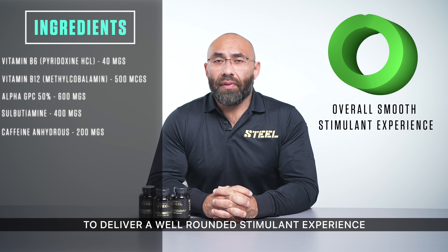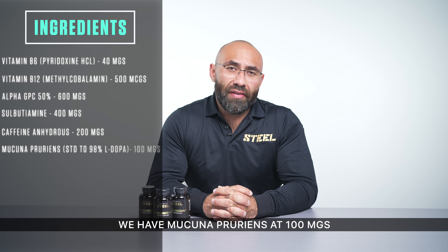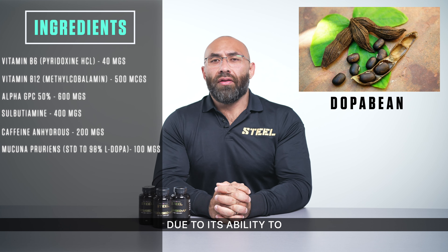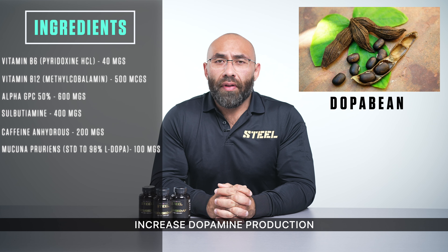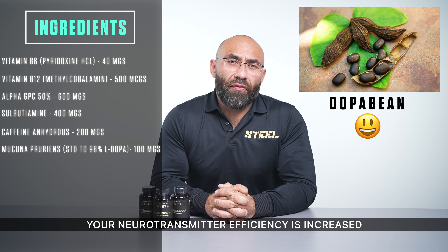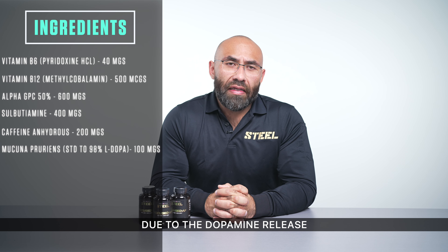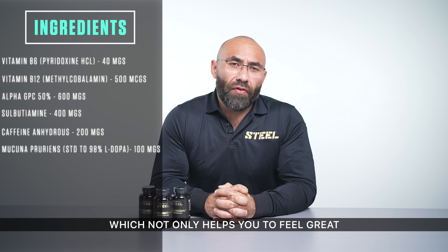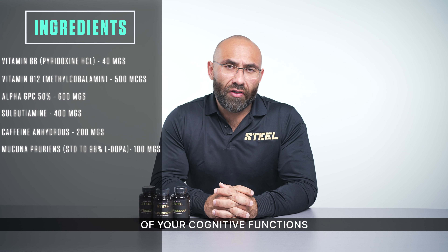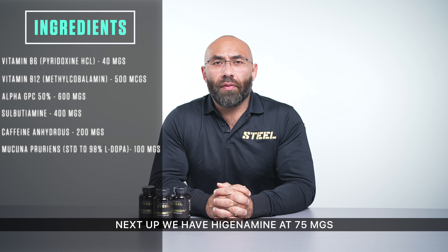Next up, we have Mucuna Pruriens at 100 mg, also known as the dopa bean, due to its ability to increase dopamine production — that feel-good hormone and neurotransmitter. Neurotransmitter efficiency is increased along with mood elevation due to the dopamine release, which not only helps you feel great but also aids in the performance of your cognitive functions. You're going to function cognitively better when you're feeling good.